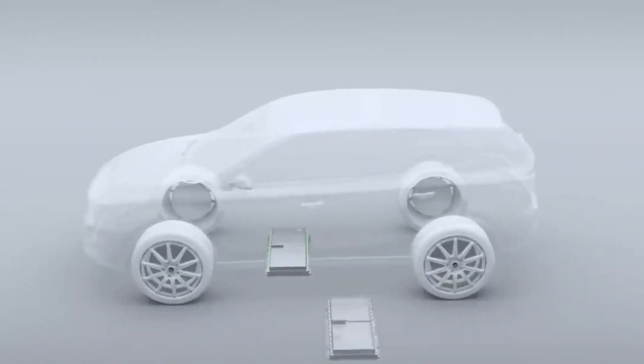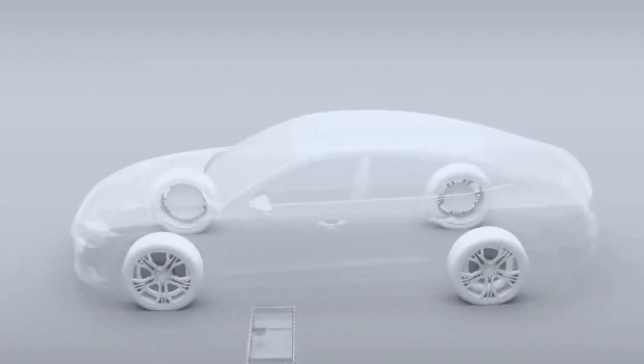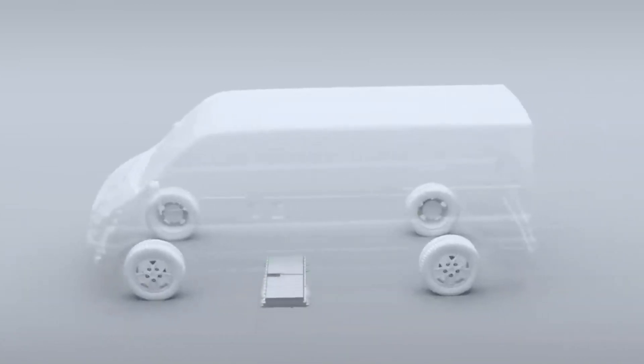Semiconductors are used in a variety of vehicle components, including cameras, touchscreens, infotainment, linked features, safety features, and, in the case of electric vehicles, batteries.